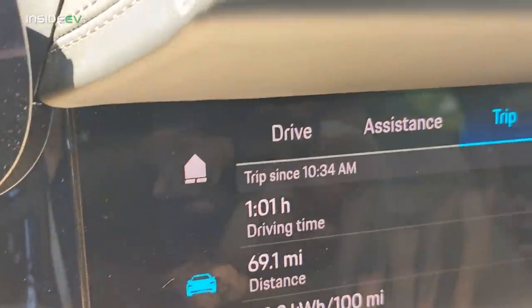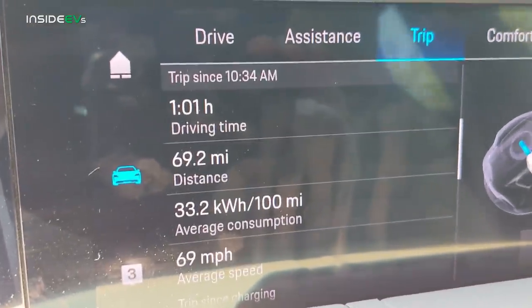We have gone 25 percent of the range test — we're at 75 percent state of charge and we've gone 69 miles. If that holds for the rest of the trip, that'll take us to around 276 miles, which would shock me if the Cross Turismo does that well. The biggest factor is there's a seven mile an hour wind today coming right from the north. Right now I'm traveling southbound on the New Jersey Turnpike, so I'm getting a tailwind. Once I turn around and start heading north, it's going to be a headwind, so I'm expecting consumption to go up a little bit.